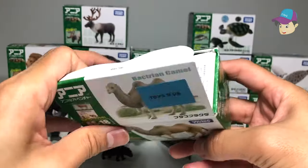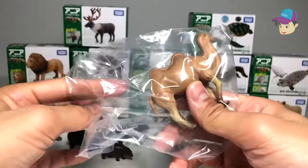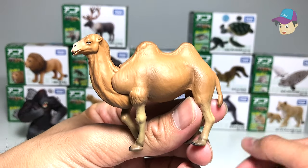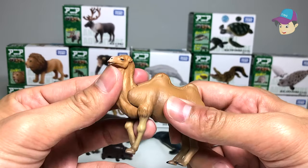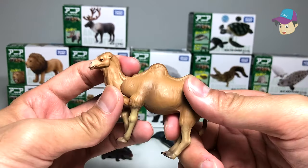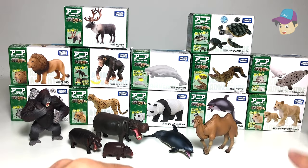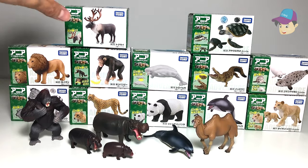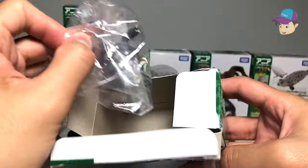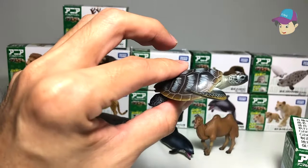Next up we have a camel. Do you know what the two humps on a camel are for? They basically store food in the form of fats, allowing the camel to go without food for days because it has those reserves stored in its body. Next, we have some sea turtles — an adult sea turtle and a baby one.